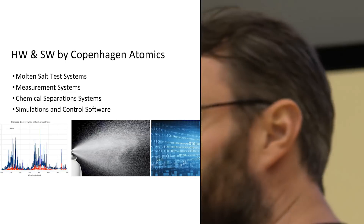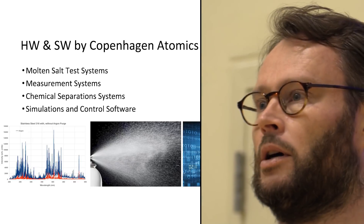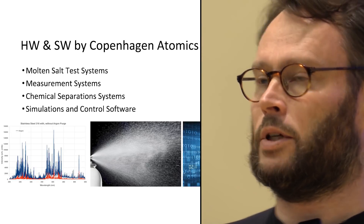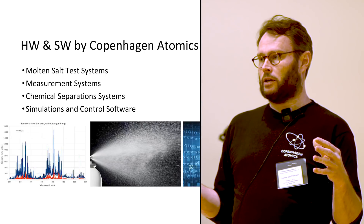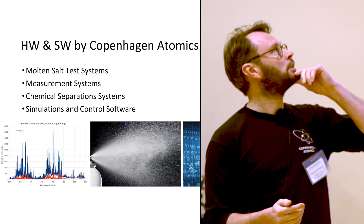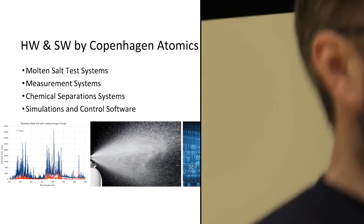Copenhagen Atomics really favors openness and collaboration. We want to encourage everyone to collaborate across borders — universities and private companies — to push this forward. A lot of the software we've made is open source and available on GitHub. We invite PhD students to come to Copenhagen and do some of their testing or experiments on our systems. We focus on molten salt test systems, salt chemistry handling, and software for simulation and automating all the tests we run.